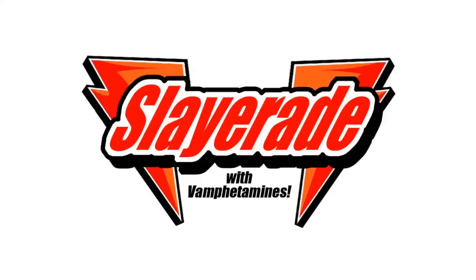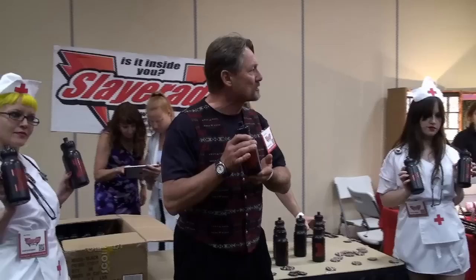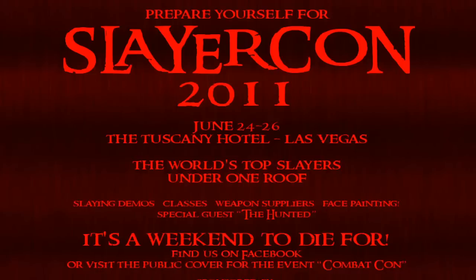Step 6: Slayer Aid — the new energy drink designed to give slayers that extra energy they need. Slayers received a free bottle after tracking down the booth babes and scanning their QR code. Slayer Aid is also linked online to the Hunted website in our latest episode, SlayerCon.